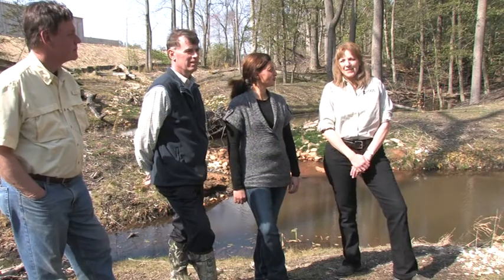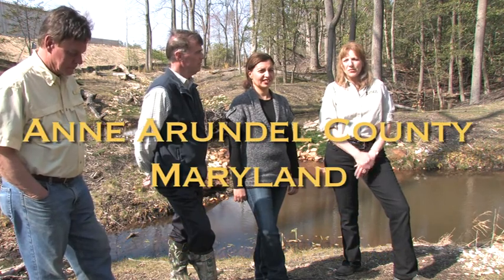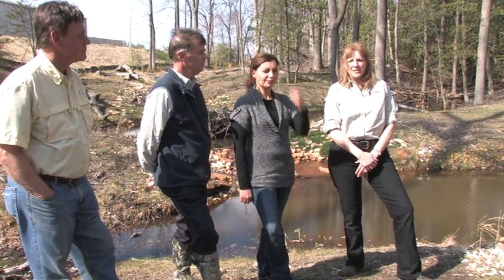We're standing on one of the many sand berms that have been recently created for this somewhat larger restoration project, looking at restoring the watershed hydrology in this area. It's a tributary to the Severn River.